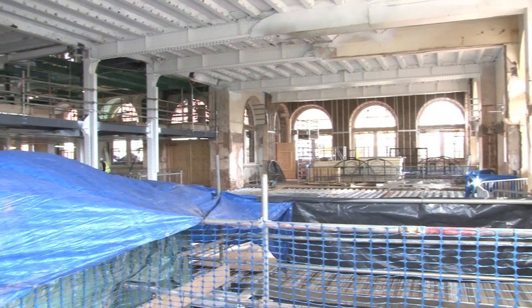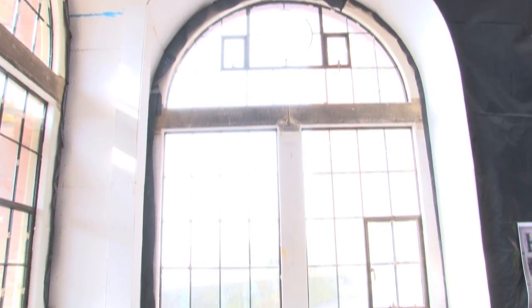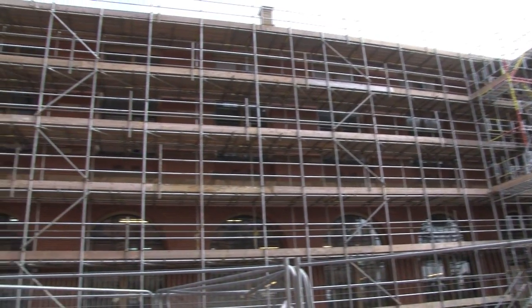And then inside, structurally, we've taken out the old steel frame and brought in new steelwork through some of the windows, which are around 1200 to 600mm wide. The steelwork itself is up to 2.5 tonnes in weight and 14 metres in length.